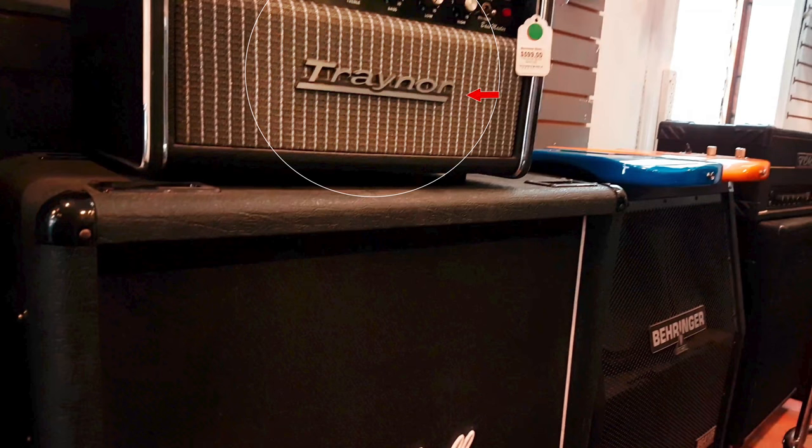This particular rig is a Yorkville Trainor Bassmaster Head — it's actually a bass guitar head. At first glance I actually thought it was a guitar head just based on its size. From what I understand, I think these max out at around 150 watts. It's hard to find accurate information on these online.